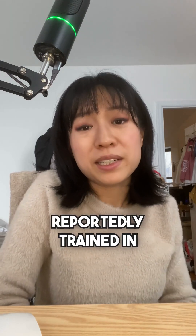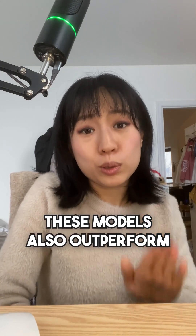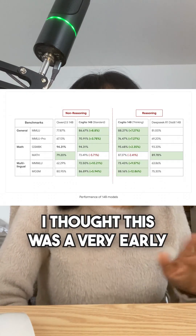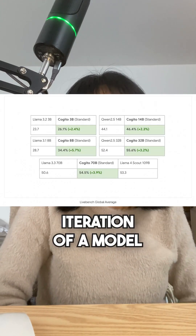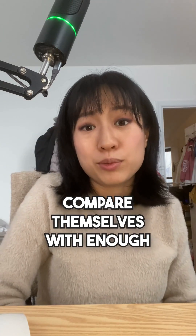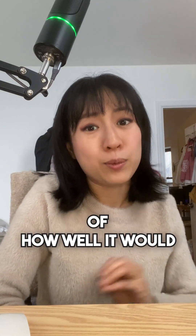In fact, all of these models were reportedly trained in less than 75 days. These models also outperform their counterparts like Llama, DeepSeek, and Quen. Overall, I thought this was a very early iteration of a model, and I felt the benchmarks weren't comprehensive enough because they didn't really compare themselves with enough vendors for you to get a sense of how well it would actually perform.